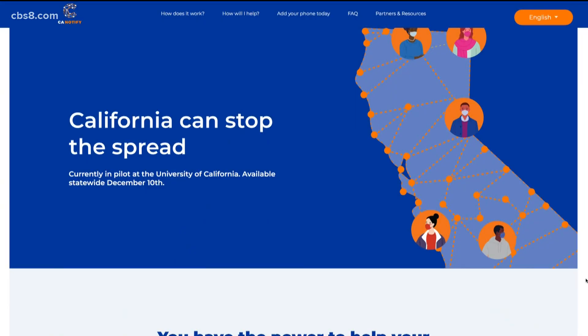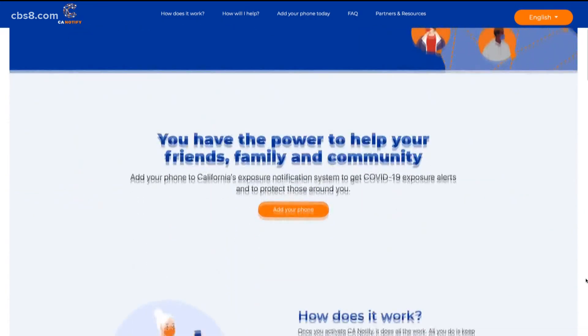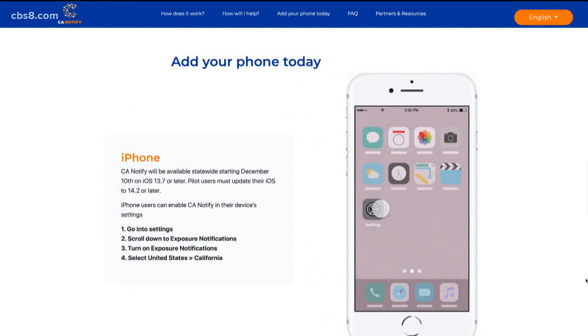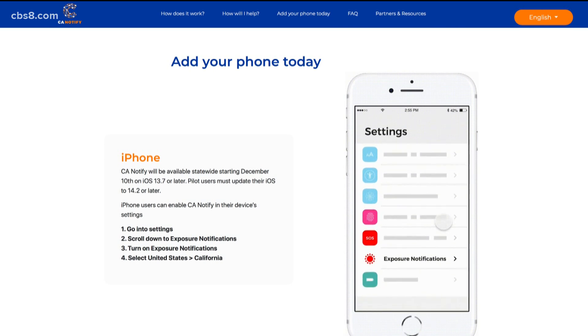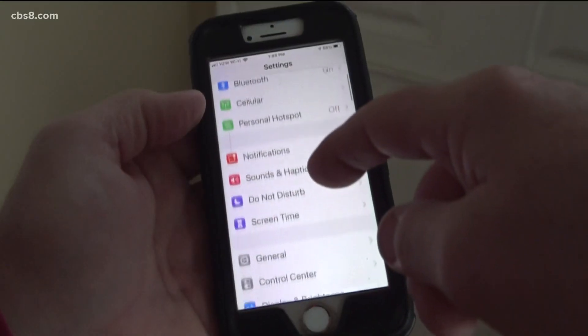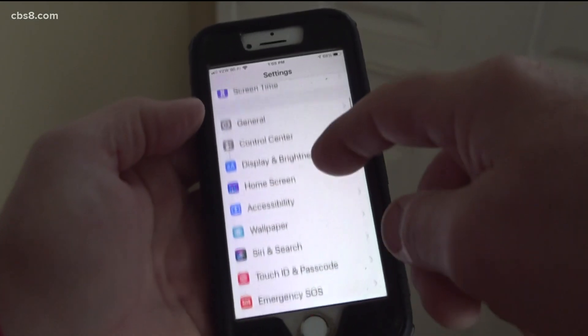So how do the COVID alerts work? Last month, the state rolled out the California Notify app. If you spend 15 minutes next to someone within six feet, the app will collect a code from other people's phones, as long as they have the app turned on as well. The more people use this app, the safer we're all going to be. It helps slow the spread of COVID by letting you know if you've been exposed nearby somebody who tested positive and therefore should potentially quarantine and get tested yourself.